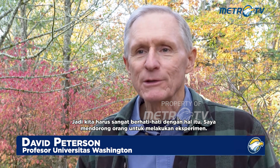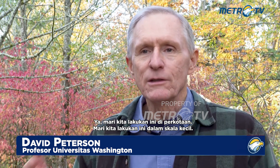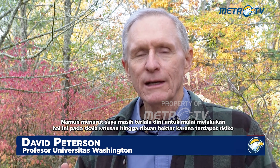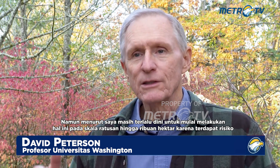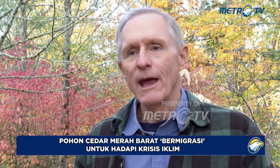I encourage people to do some experimentation. Let's do this in urban areas, let's do this at small scales. But I think it's too early to start doing it at the scale of hundreds to thousands of acres, because there's a significant risk the farther you move a species from its native habitat.